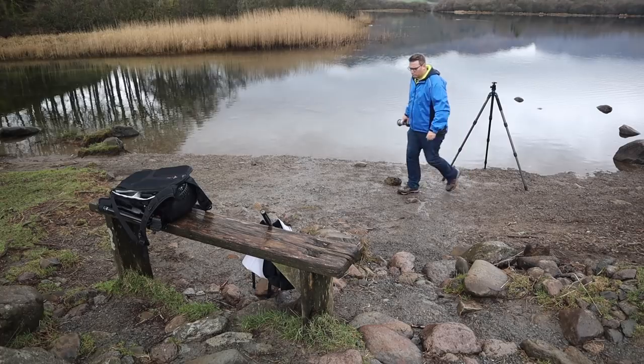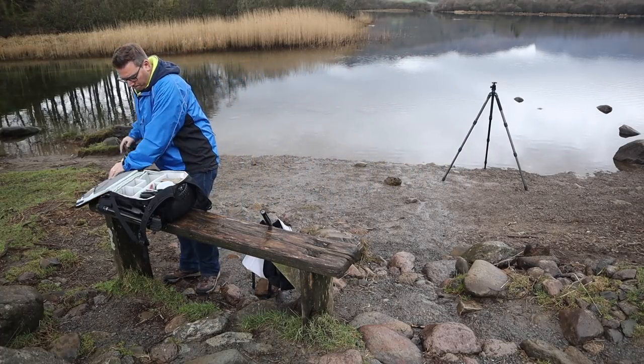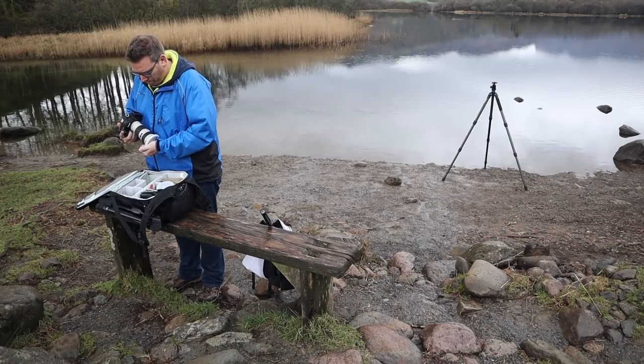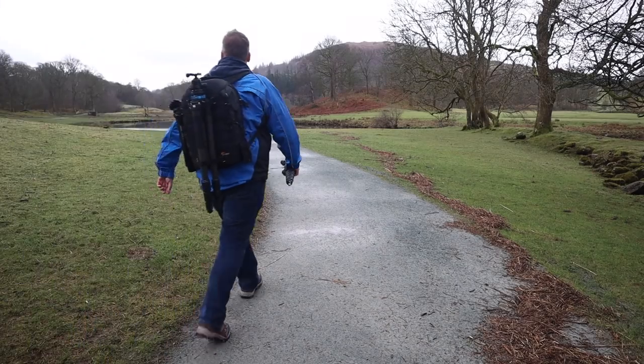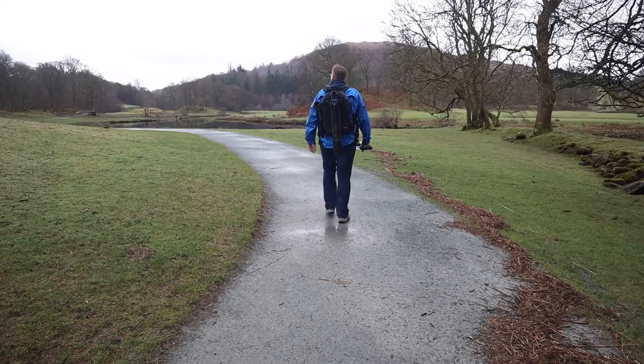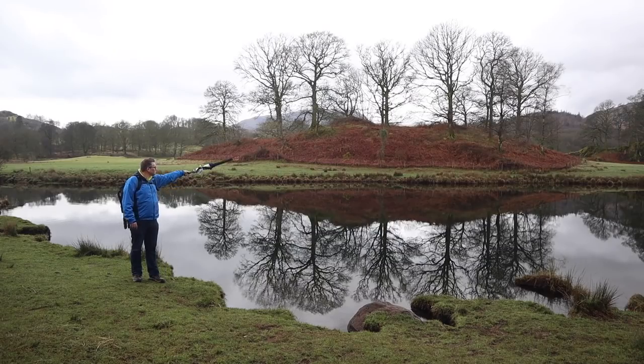I think I'm done here so I'm going to pack up my camera, and then I'm going to take you on a little walk and show you the shots that I took earlier.